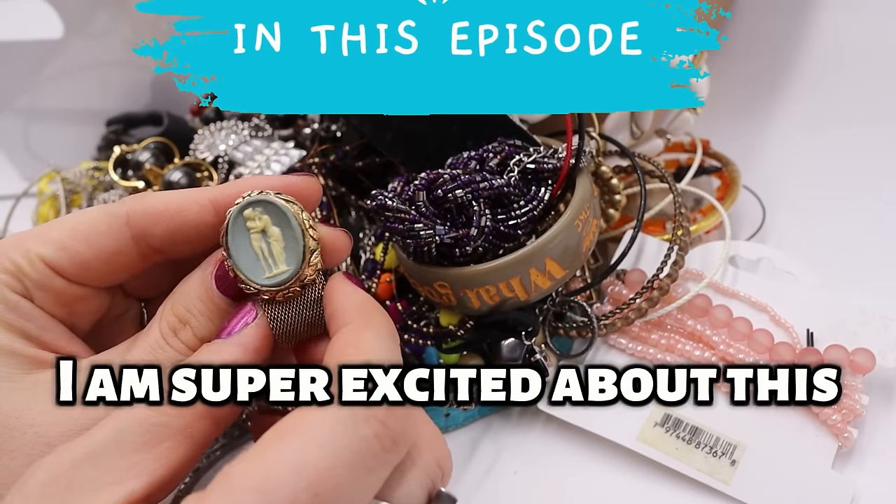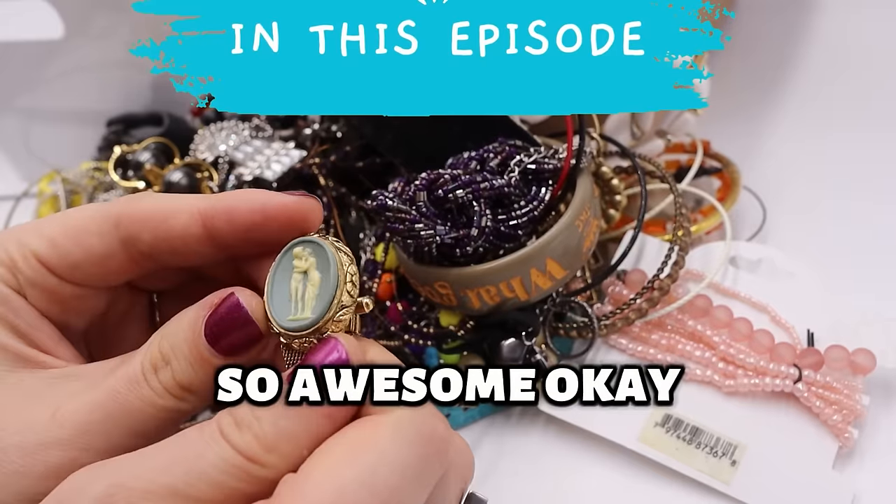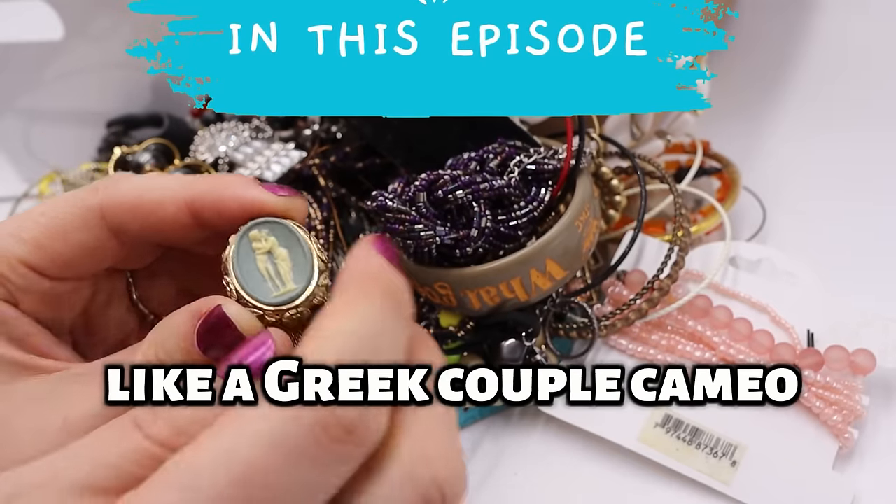This, however, I am super excited about. This is so awesome. So it looks like maybe a Greek couple cameo.